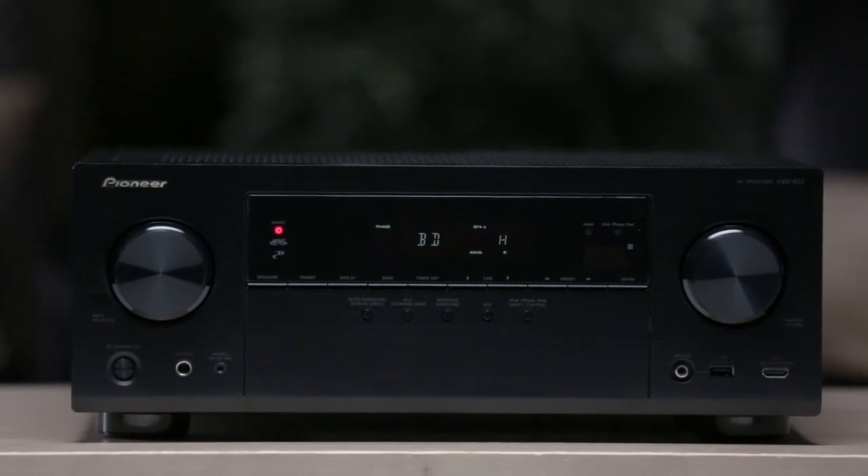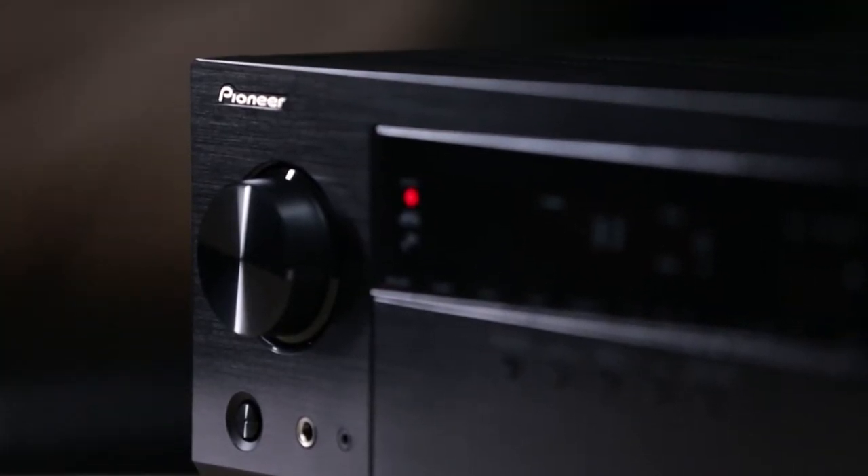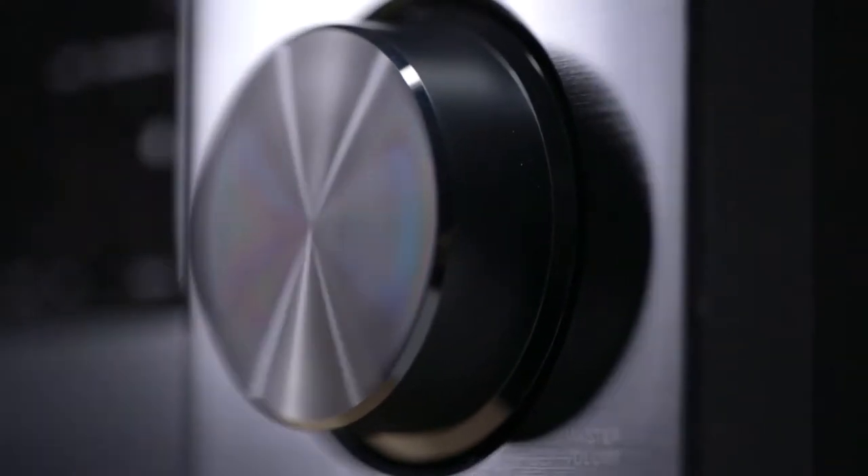The VSX823 Home Theater Receiver by Pioneer not only has all the power and performance you need for a great home theater experience, it's the first receiver in the lineup with the ability to connect to your home network, which provides you with access to a world of music from your smartphone and the internet.